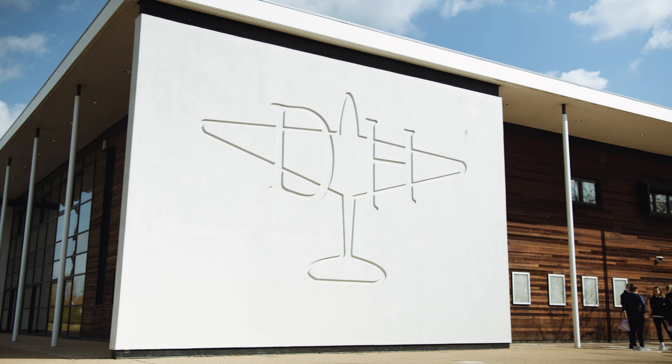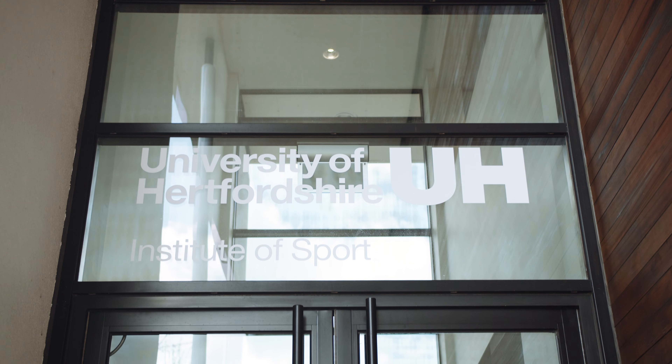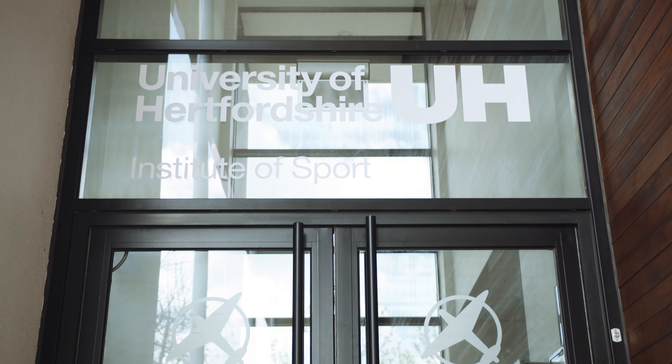Welcome to the Institute of Sport. Here's a quick tour of our state-of-the-art facilities to show you what we have on offer.